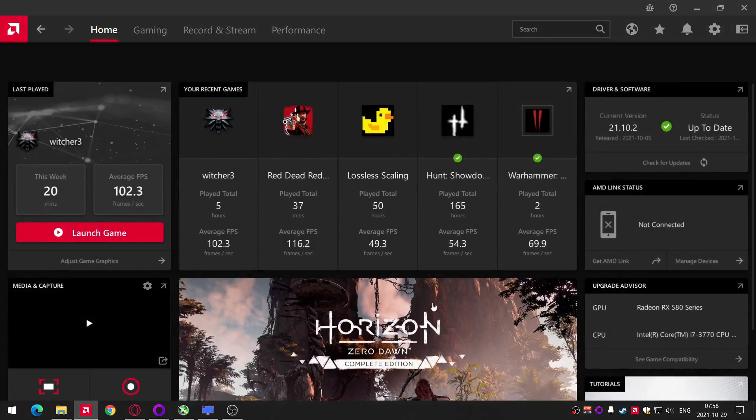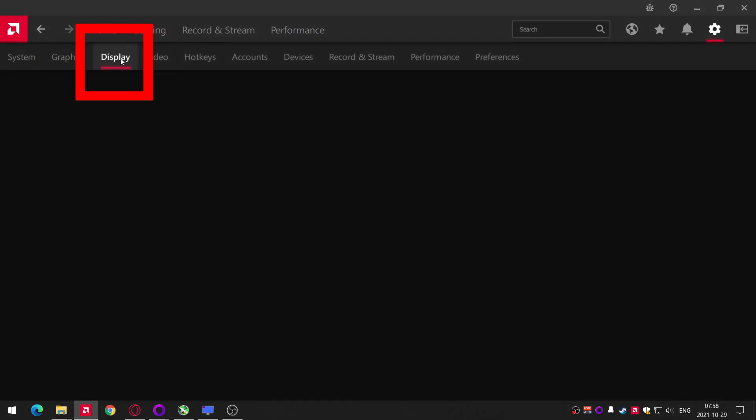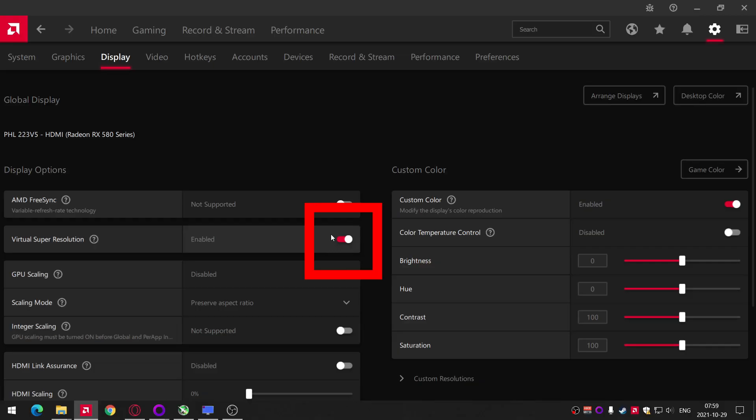If you would like to try it yourself, go to your AMD software on your PC, go to settings, then display, and turn on Virtual Super Resolution.